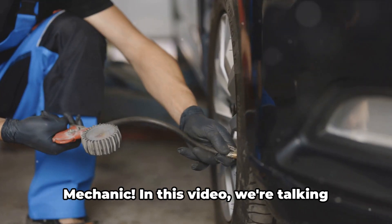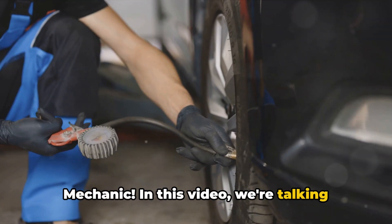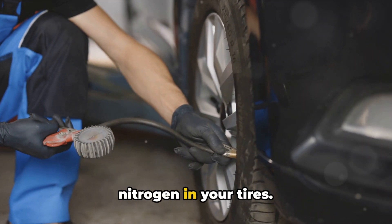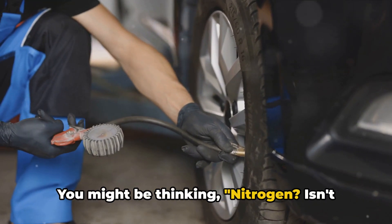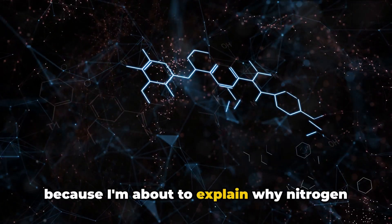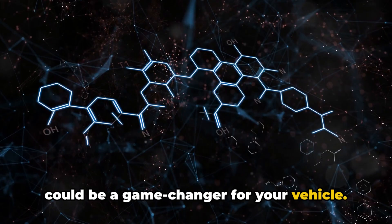Hey everybody, it's Brian, your Honest Mechanic. In this video, we're talking about something that can make a real difference in your driving experience: nitrogen in your tires. You might be thinking, nitrogen? Isn't air good enough? Well, stick with me because I'm about to explain why nitrogen could be a game changer for your vehicle.